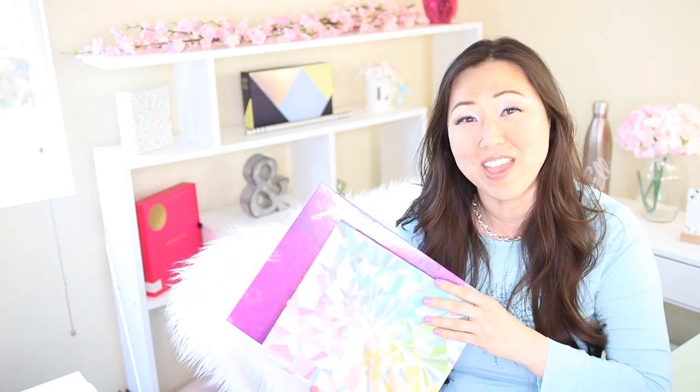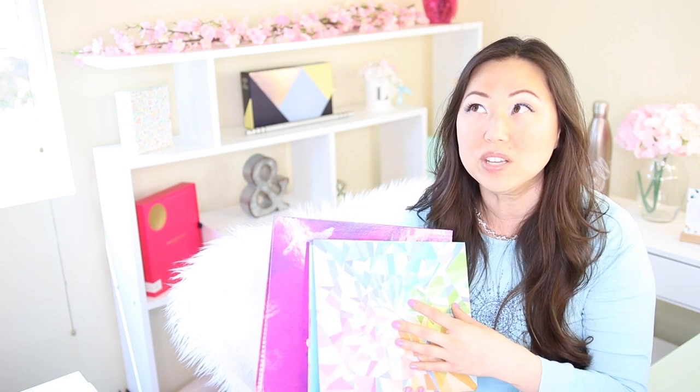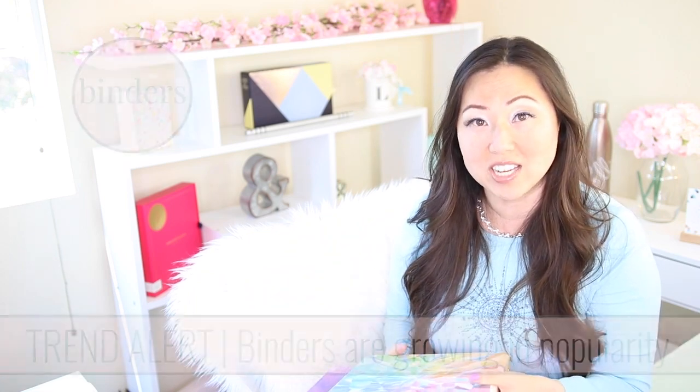Today let's talk about binder systems for your planner pages. I know in the past I haven't really talked about these and I have never really been a fan of them, but for really good reason. We'll talk about that today, as well as the fact that they are gaining in popularity. So if you're looking for a way to stand out or maybe a new product line to add to your planners, this is going to be a really good solution.